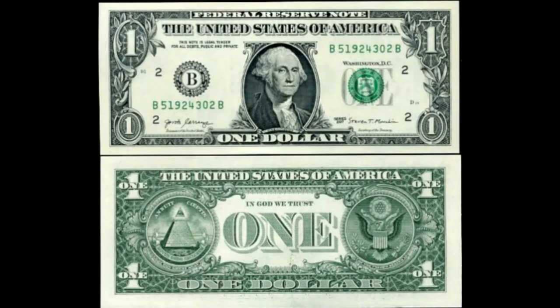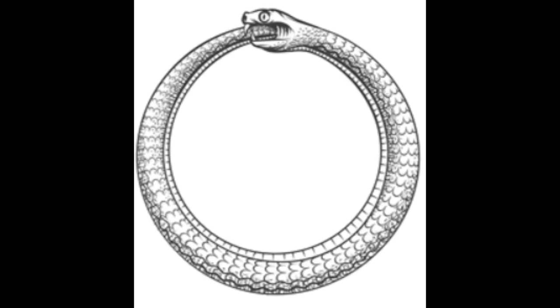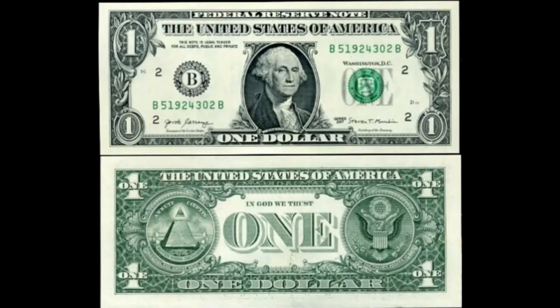Notice the number one on the top left side — it is encircled, like enclosed. And notice the number one on the right-hand side; it again is a shield, a protective shield.